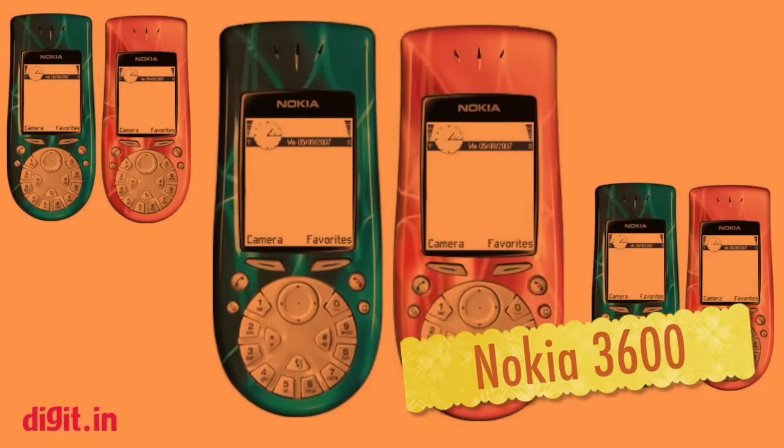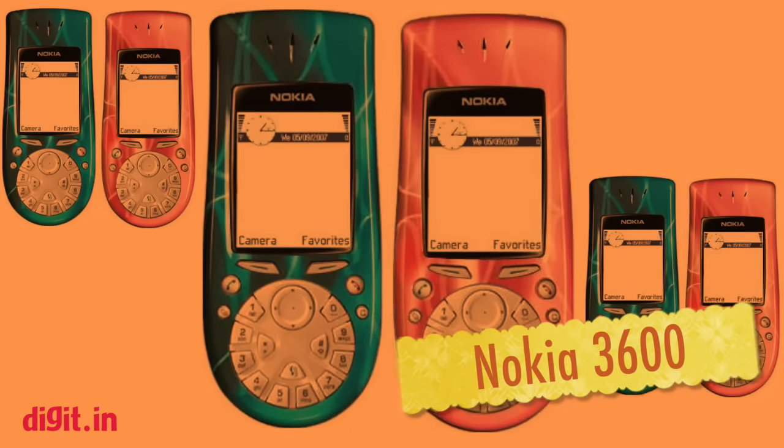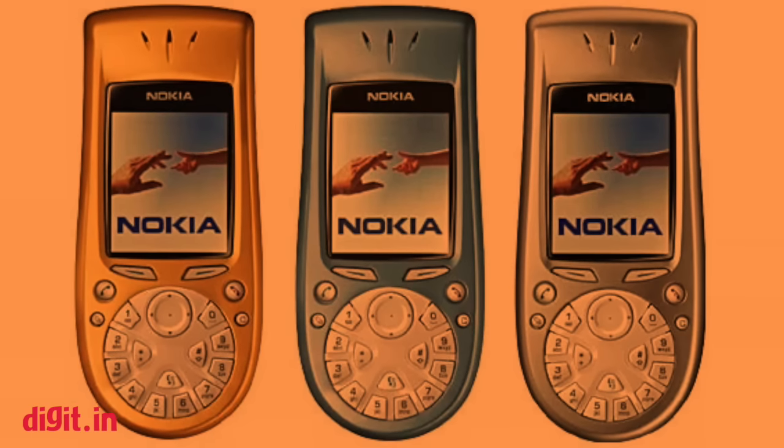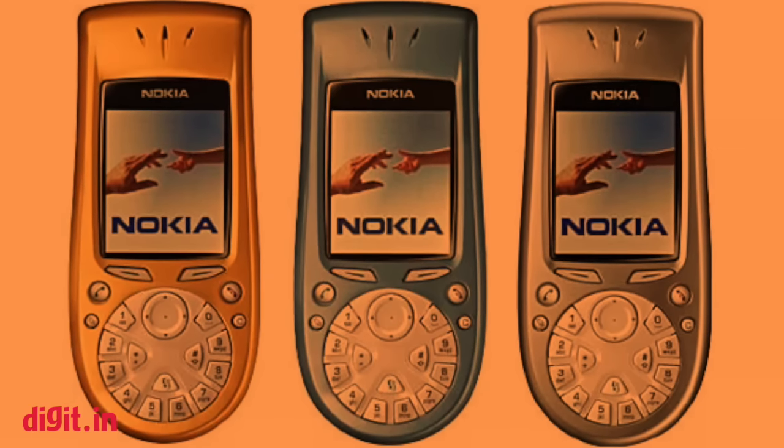Nokia 3600. The Nokia 3600 had a circular keypad below the display. The bizarre device was a smartphone running on Symbian S60 with 4 MB of memory and a VGA camera.